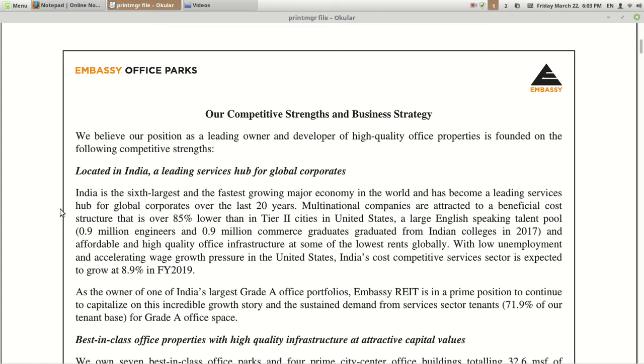First strength: they are located in India, a leading services hub for global corporates. India is the sixth largest and fastest growing major economy in the world and has become a leading services hub over the last 20 years. Multinational companies are attracted by the beneficial cost structure — over 85% lower than tier-two cities in the United States — and a large English-speaking talent pool. Based on lower rents compared to America and European countries, and a large talent pool, that is a future guarantee for more investment flowing into India.